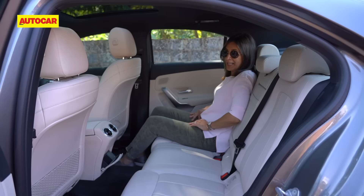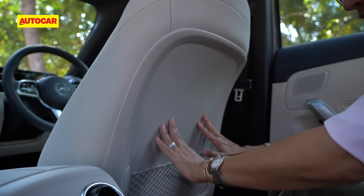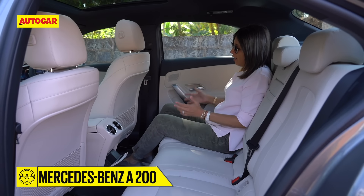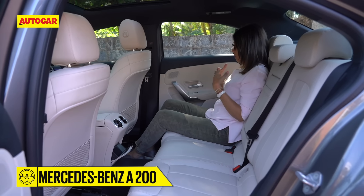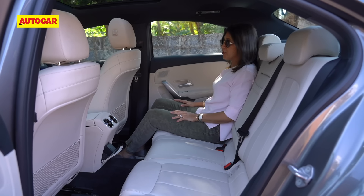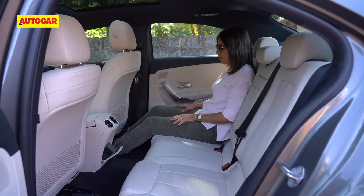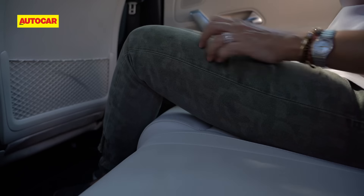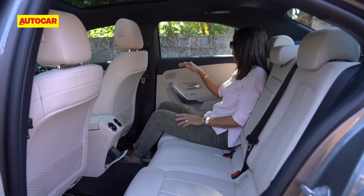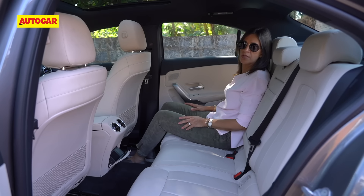There is definitely more space here than there was in the CLA. The front seat is scooped out quite flat and nicely, which opens up a lot of leg room. I am 5 feet 3 inches, but as you can see there is ample room for someone very tall in the back. You can actually stretch your feet out under the seat as well. You do sit a little low, it's a bit knees-up, but there is a very large window area so you don't feel the window line is too high, and that panoramic sunroof really opens it out.